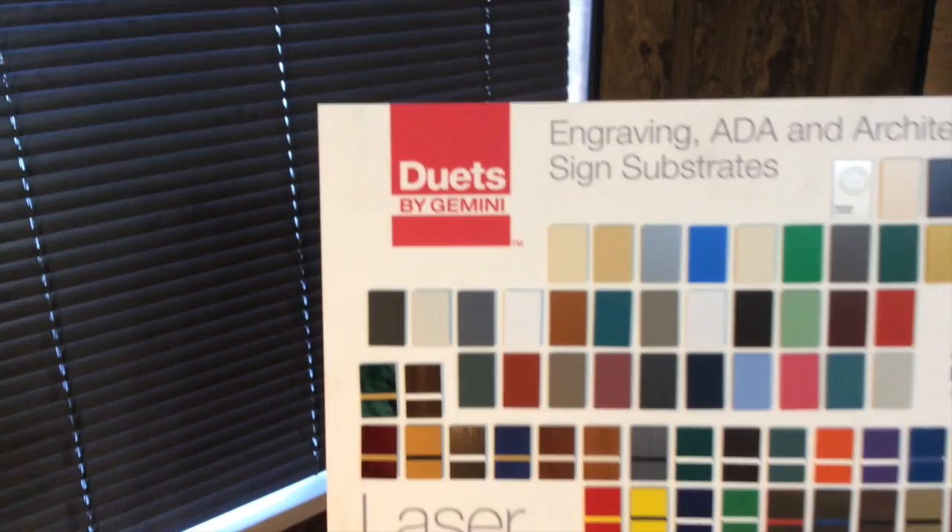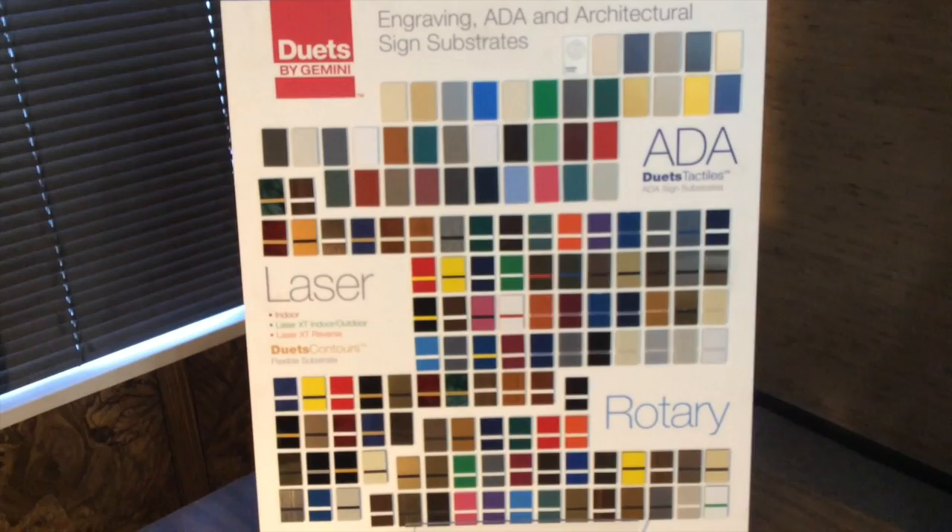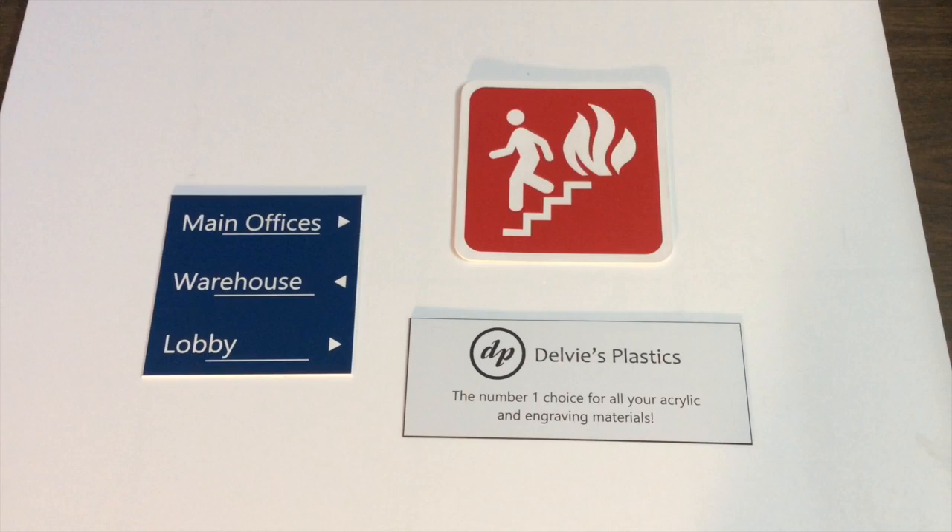The Duets by Gemini line is available in three different categories: ADA materials, laserable materials, and rotary materials, all in a multitude of color choices.